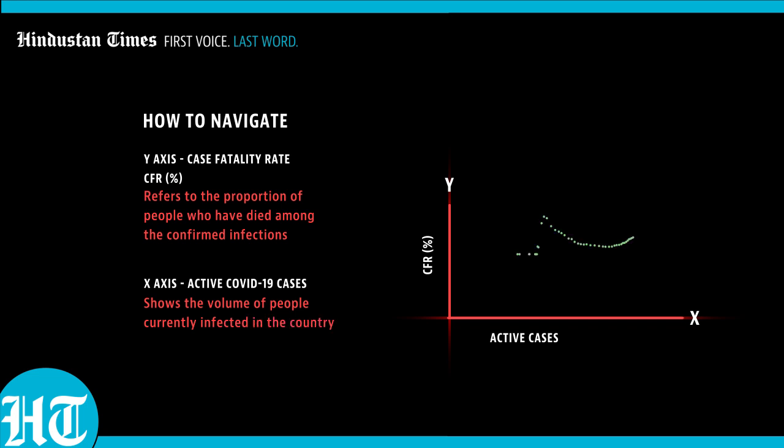As active cases increase, countries will move to the right, and as they bring their outbreak under control, they will drop to the left. Countries will start appearing on this graph as they report COVID-19 deaths, and you will see how the disease progresses across the globe through the year.